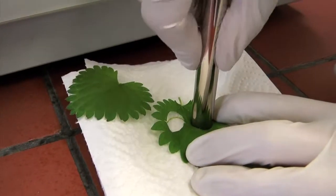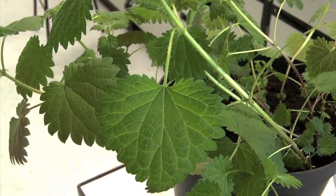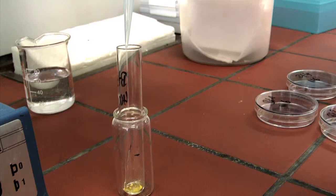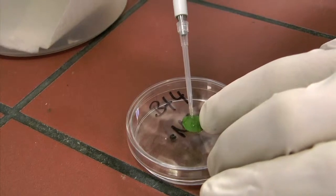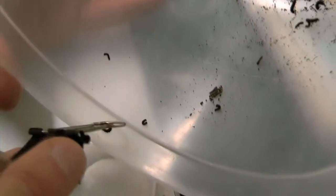First, small slices of nettle leaf are cut with a mold. Nettle leaves are an important source of food for caterpillars. A pollen solution in a variety of concentrations is made and then applied to the leaf slices. From 100 to a maximum of 1000 pollen grains should be eaten by the caterpillars with the leaf slices.